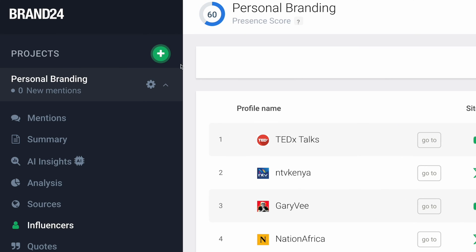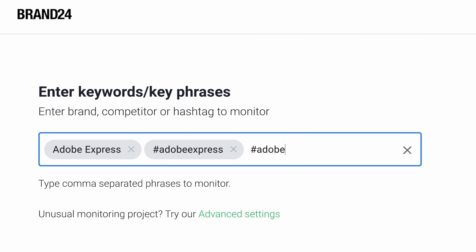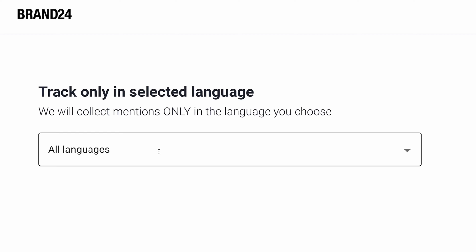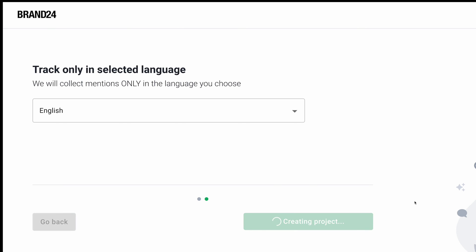How easy is it to actually set up a project or a keyword? I'm going to show you. From the brand perspective, I'm a creator and one of my biggest brand partnerships is with Adobe Express. I'm going to enter that as a keyword and also the hashtag as well as the hashtag that ambassadors specifically use. Maybe even a competitor that you want to monitor — lots of possibilities here. I'll select next. It's very important that you actually take time to select the language. So it'll default to all languages, but let's say I'm only interested in mentions in English — I will specify that here and click create project.